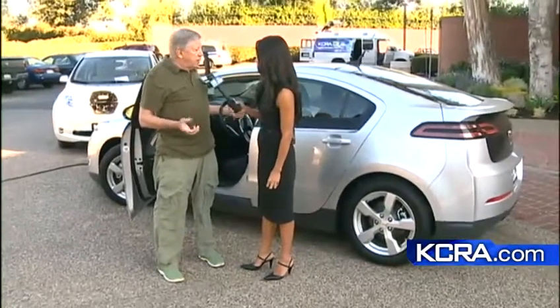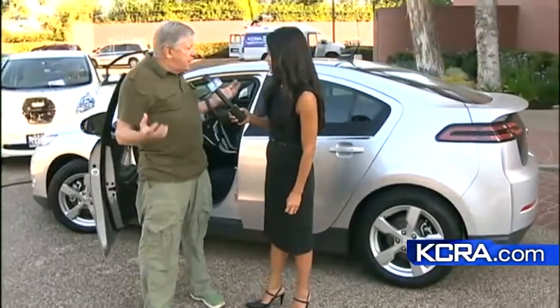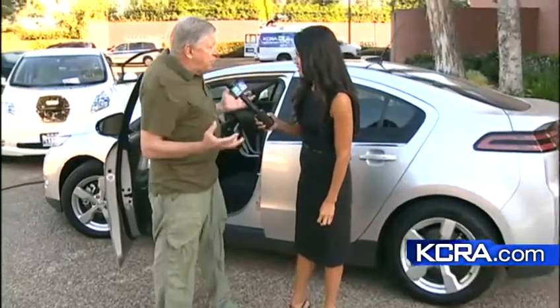I mean, the contemporary electric cars that are available are just like cars. There's really no compromises. They handle well, they are incredibly comfortable inside, and they have all the amenities of a Range Rover even.